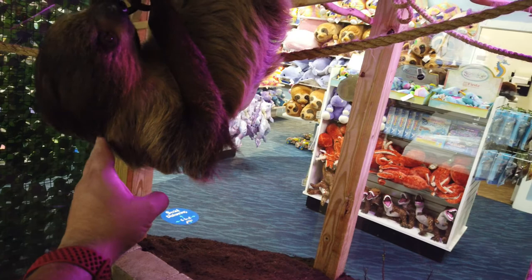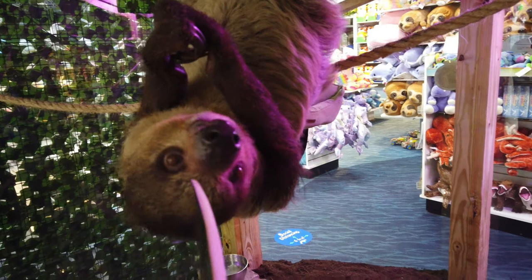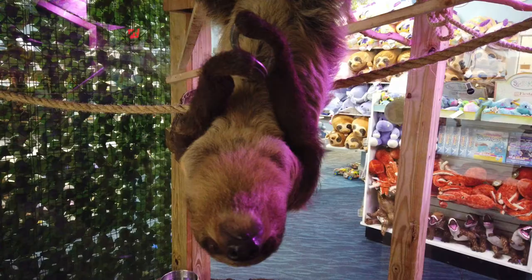How long can a sloth's hair grow? So their hair is actually pretty cool — they don't shed, and it won't grow any longer than what you see. That's actually really cool. Aww, he takes the snack so delicately! He's really good with people.